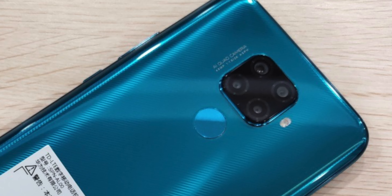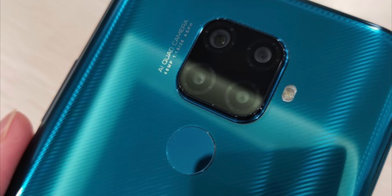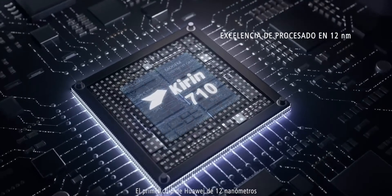On the back, the smartphone looks very similar to the Huawei Mate 20 Pro from last year. There are four cameras — the camera setup features a 48-megapixel main shooter paired with an 8-megapixel sensor, plus two 2-megapixel sensors.